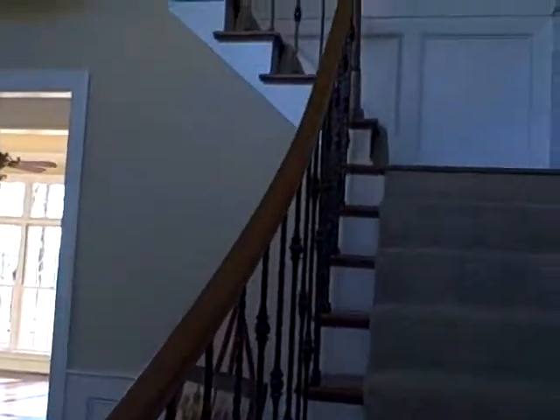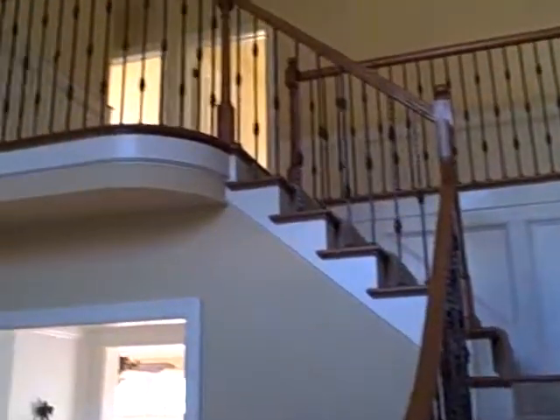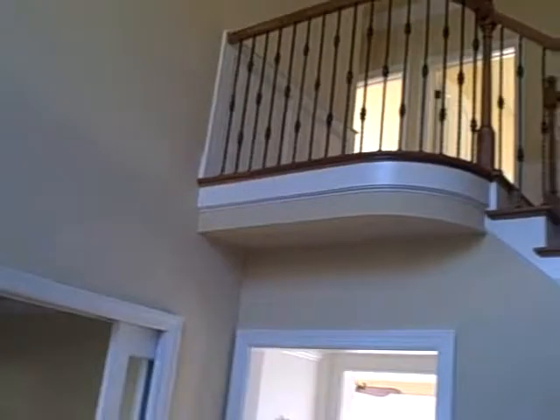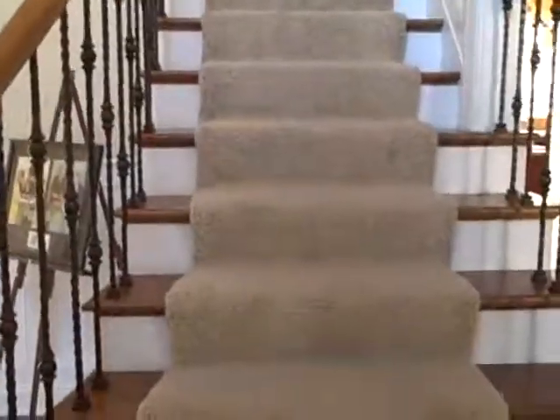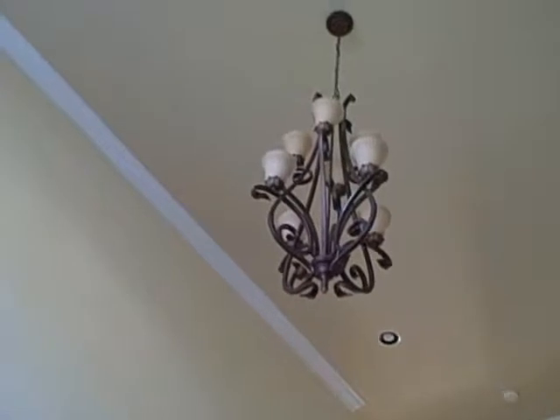Just absolutely incredible. You can see the curved staircase and a few of the amenities like the curved Juliet area, along with the new metal balusters and some oversized handrails. They give the staircase a very, very nice look. We have 10-foot ceilings and 9-foot ceilings here, and we're looking at about a 20 to 21-foot high foyer.